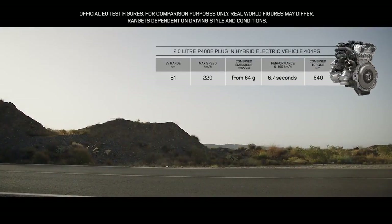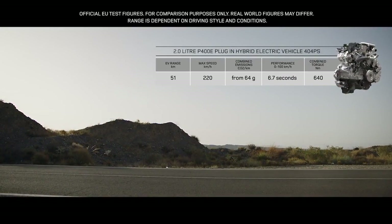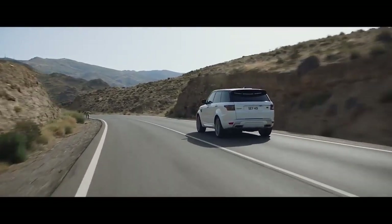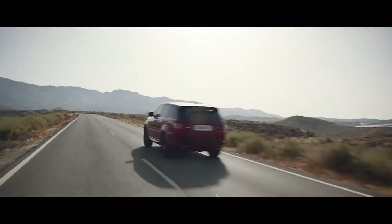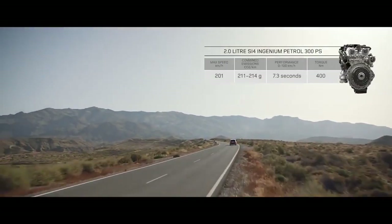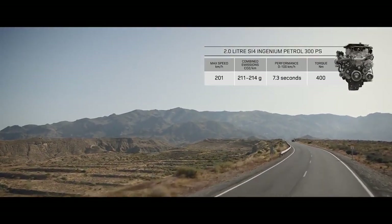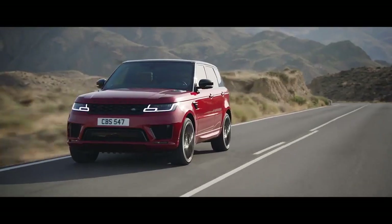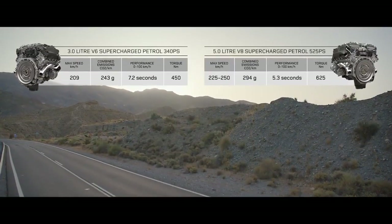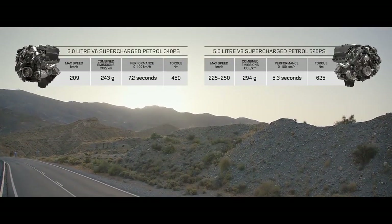The P-HEV P400E features an efficient two-litre Ingenium petrol engine, coupled with a high-output 85 kilowatt electric motor, which deliver a combined output of 404 PS. There is also a range of engaging petrol engines, including the two-litre Ingenium, which offers both sport and economy. The exhilarating supercharged 3-litre V6 and the incredible performance of the supercharged 5-litre V8.